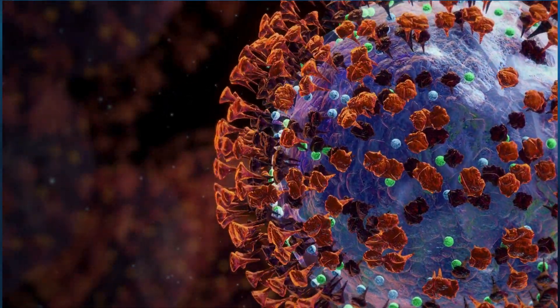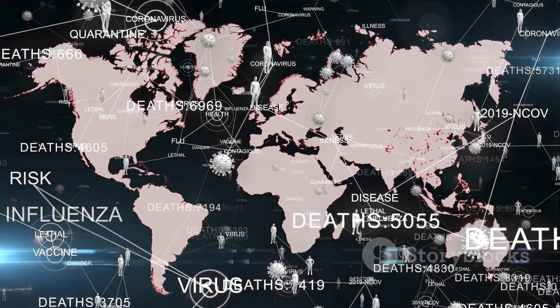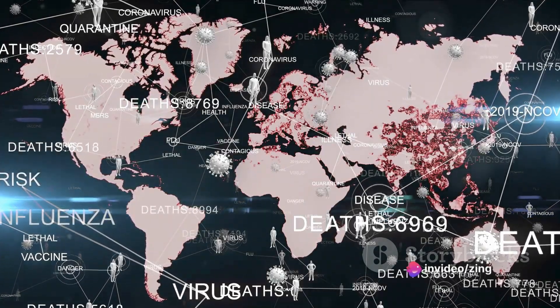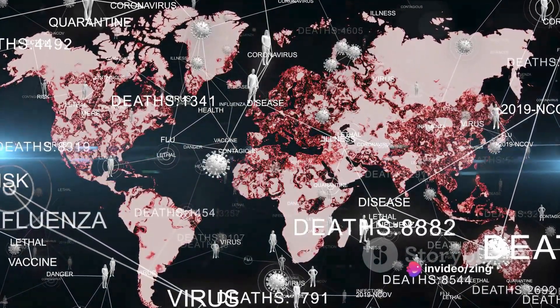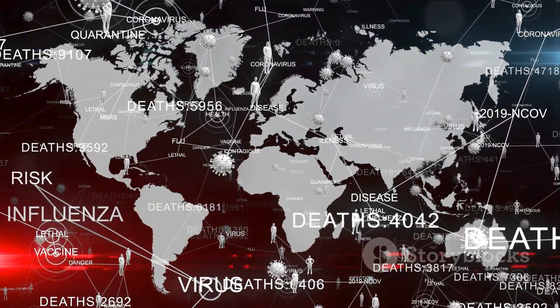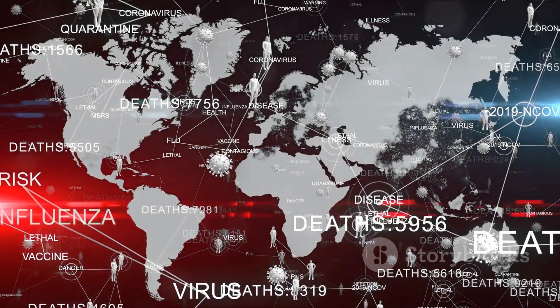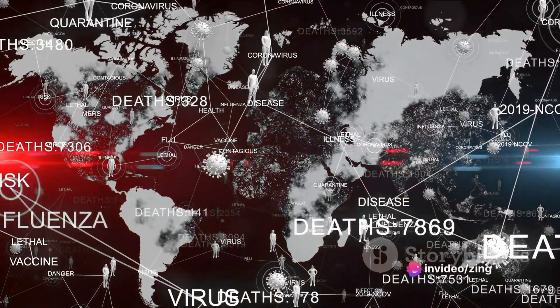Consequently, understanding the variant's epidemiology is vital. Epidemiology is, in essence, the study of disease distribution and determinants among populations. It helps us understand the who, where, and when of disease occurrences. For the JN1 variant, studies reveal that it has been identified in several countries around the globe. Although the first cases were reported in a specific region, international travel has facilitated its spread far and wide.